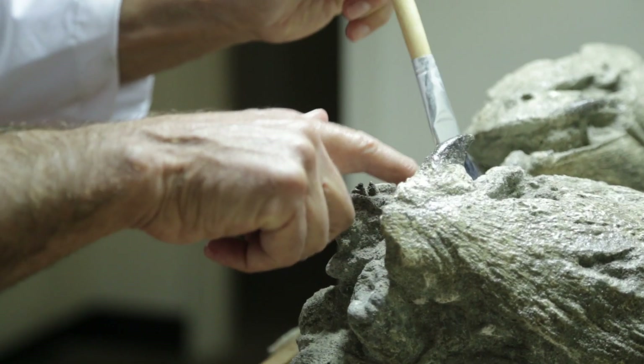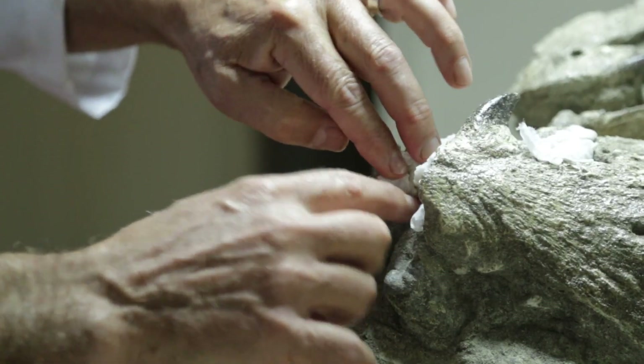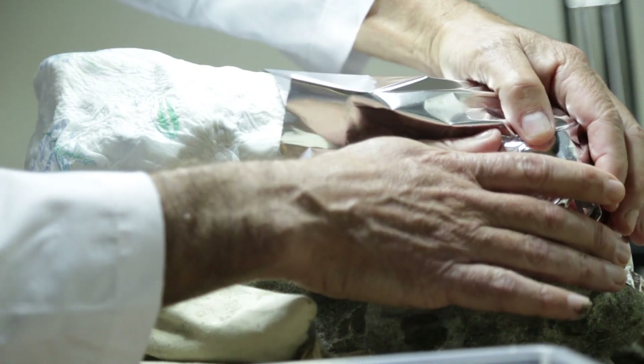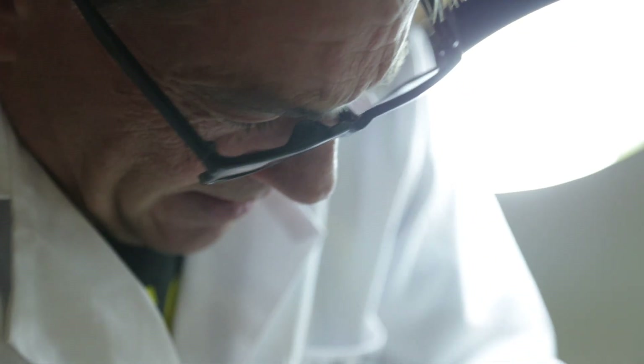We're the first people ever to see these skulls. They've been buried for more than five million years, and now we're getting to see them for the first time, and that's a unique opportunity that I'm proud to be able to participate in as a paleontologist.